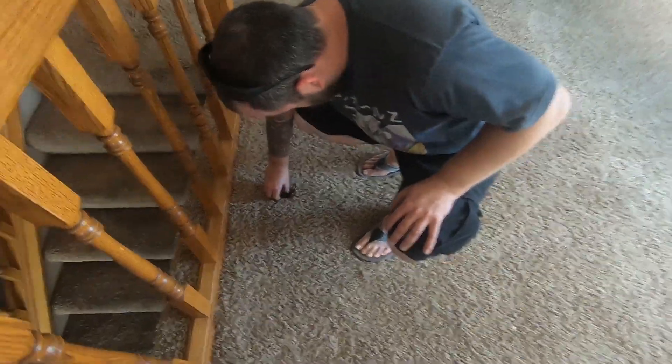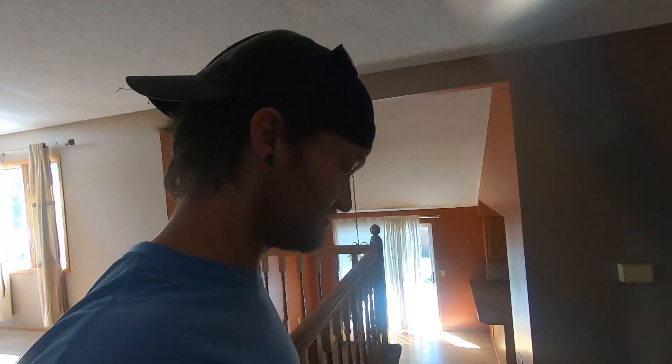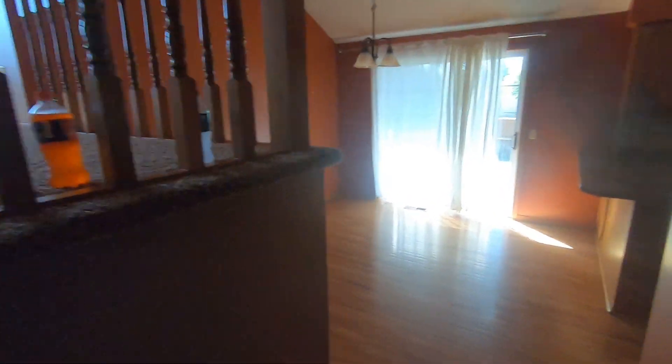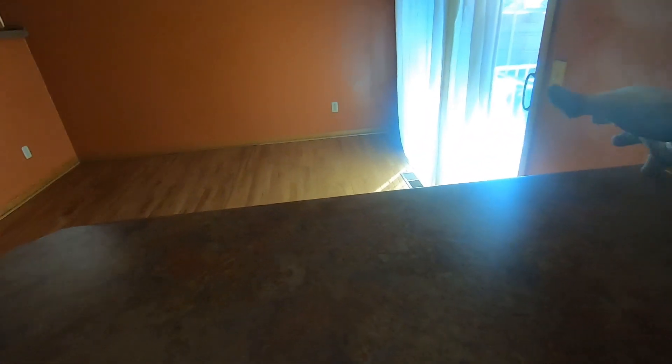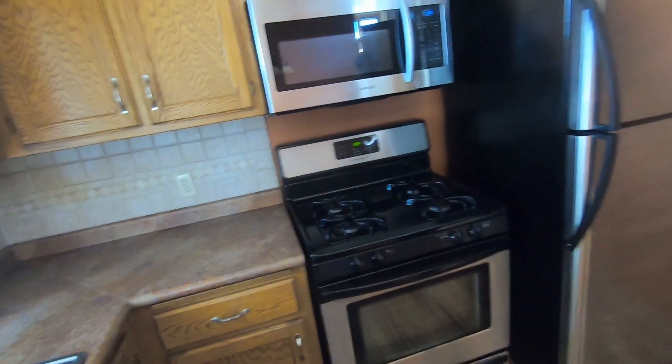The kitchen isn't too bad — it'll be great. If you haven't yet, go check out my cooking channel. I've got nine subscribers — nine whole subscribers. This will actually be a lot of stuff taking place right here because it's perfect. I could set the camera up and boom — everything right here. Nice pantry area over here.